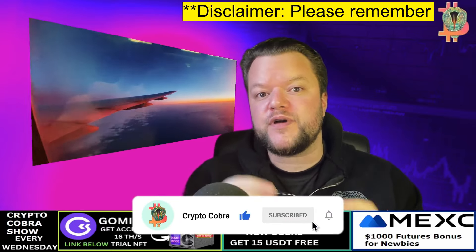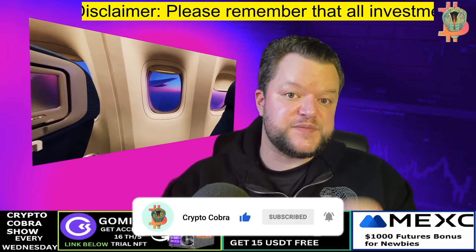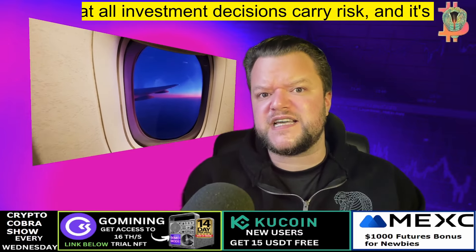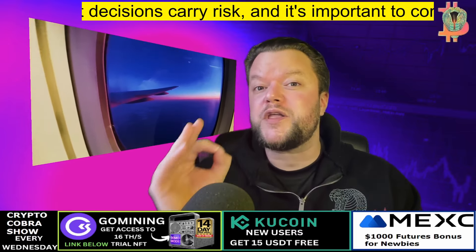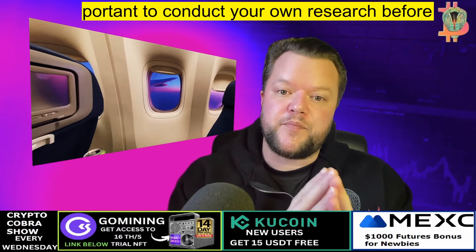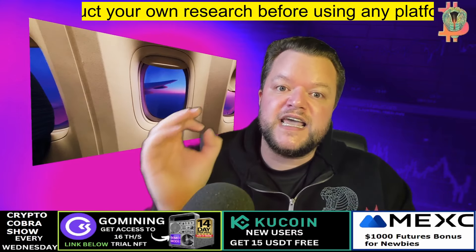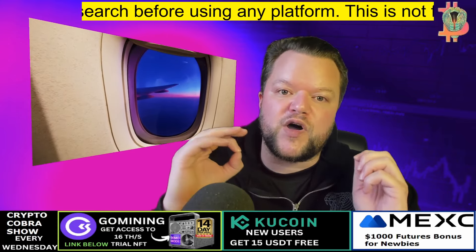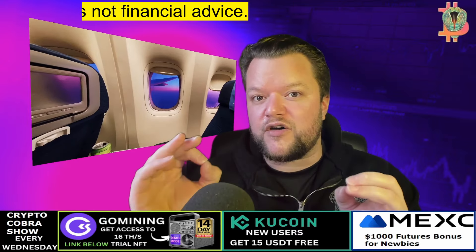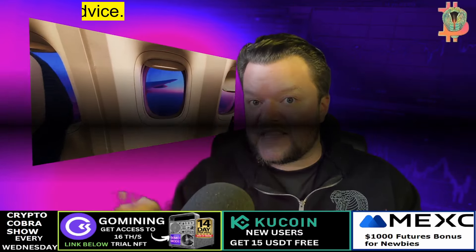XVG crypto is the topic of today's video. Although XVG coin has experienced a good run, it's still priced under 10 cents. I will explain what Verge XVG crypto is and how you can purchase XVG coins. I will also provide a XVG coin price prediction at the end of this video, so pay close attention.